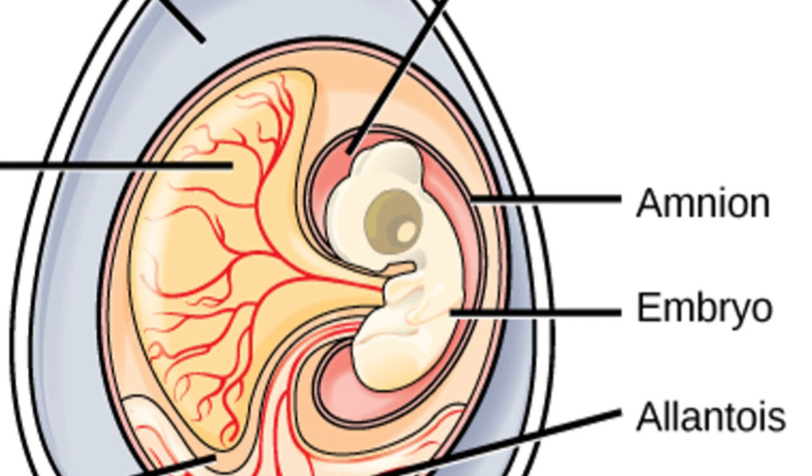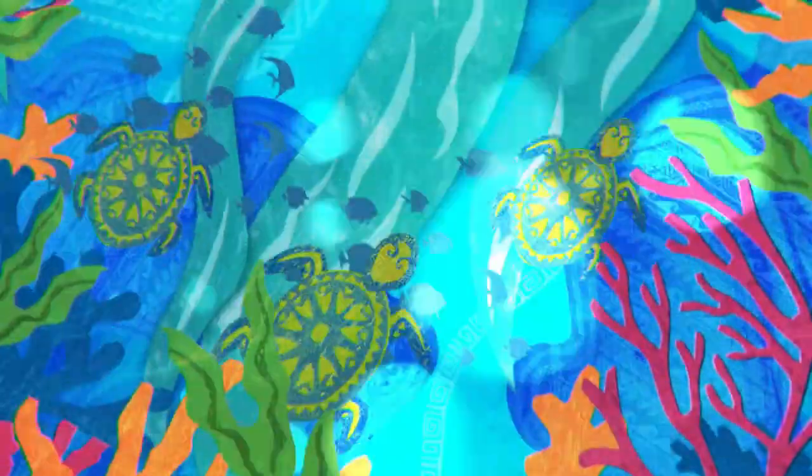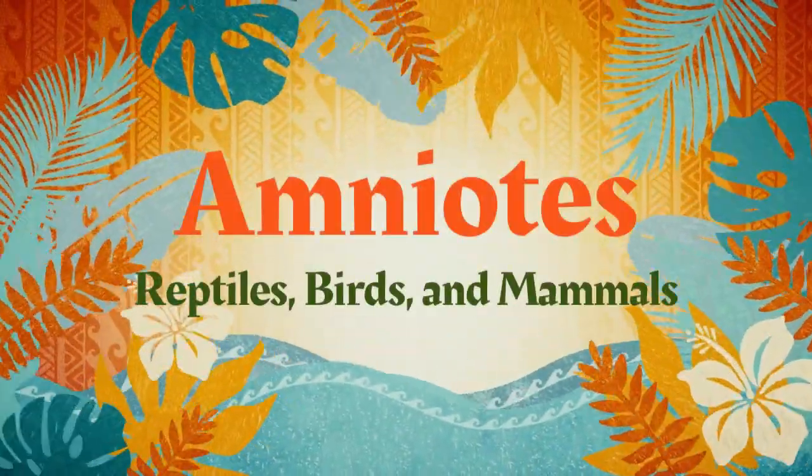The amnion is a special membrane around an embryo in an egg that prevents the developing embryo from drying out. This special membrane makes reptiles, birds, and mammals a specific group called the amniotes.